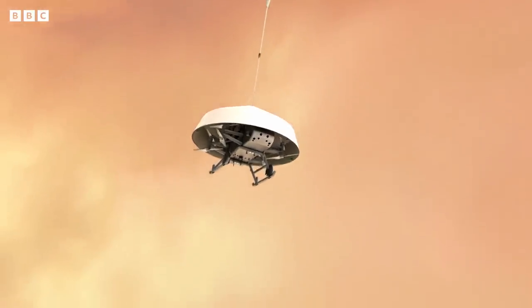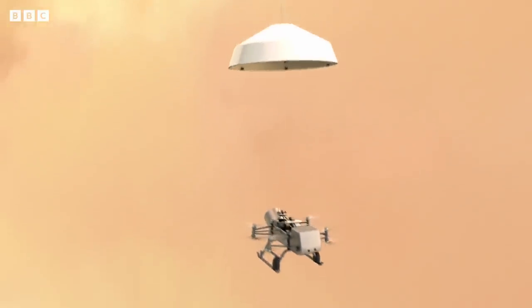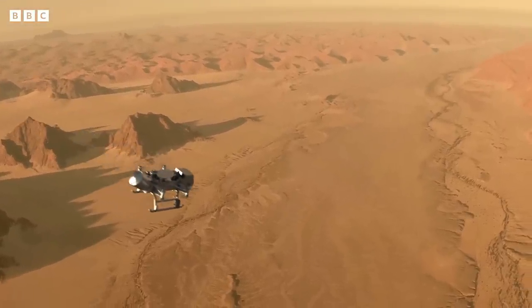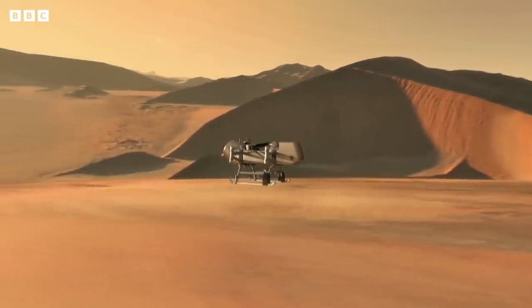Dragonfly is not a little backyard drone. It's about the size of a small car, which makes it pretty robust to a lot of things that a backyard drone would not be robust to. Although, if it crashes into a tree, as long as we know that it crashed into a tree on Titan, we will be super excited — we will call that a successful mission because we found life on Titan accidentally.